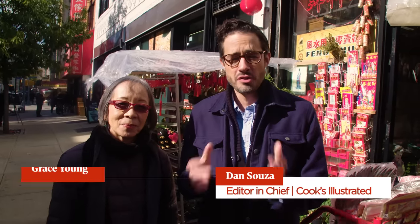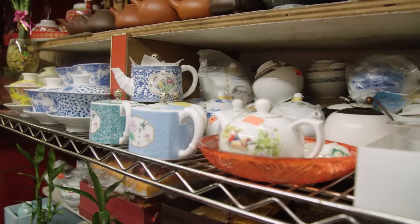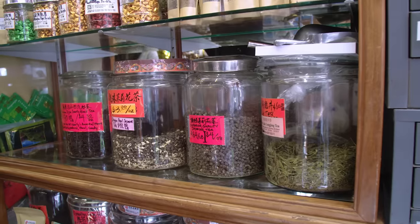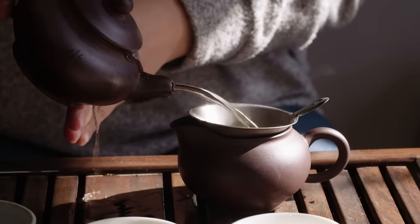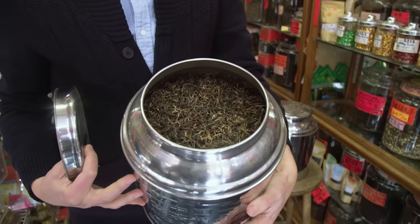I'm here in New York's Chinatown with my good friend Grace Young. Grace, you've taken me some pretty special places before, but I think today might take the top. So where are we headed? We're at Grand Tea and Imports. This is one of my favorite businesses in Chinatown — the kind of shop that normally you'd find in Hong Kong or China, specializing in tea. I've made arrangements for us to have a special tea tasting with Alice Liu. Should we go in?